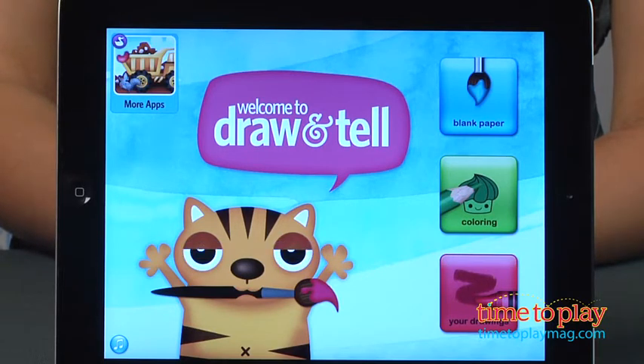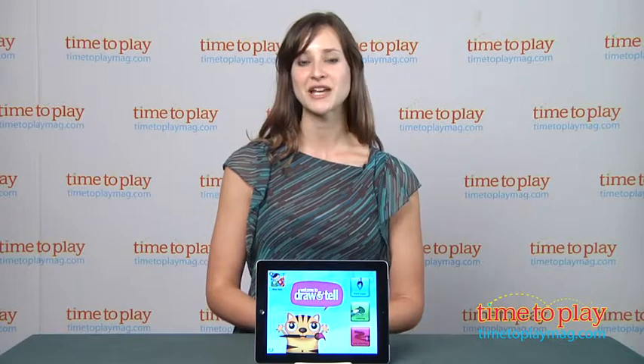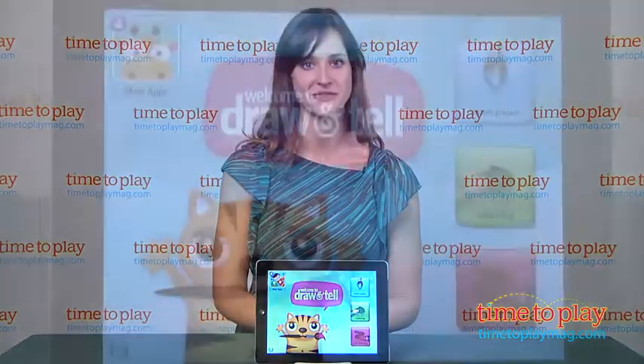It's the art app with tons of tools, coloring pages for inspiration, and a wonderful recording feature.